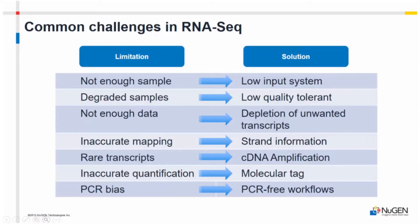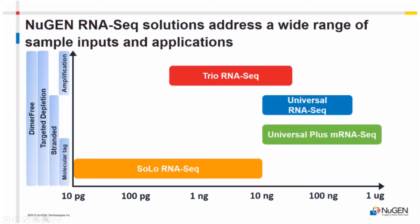These are the four RNA-seq products that we have right now. I'm going to touch a bit more extensively on two of them: Solo and Trio. We've had Solo for about a year. I was actually on the development team when we developed it, so I've done this kit far too many times. It's our single cell low input RNA kit — we can go down to 10 picograms or a single cell, and we have a direct lysis workflow as well.